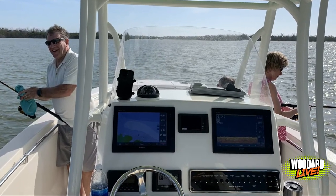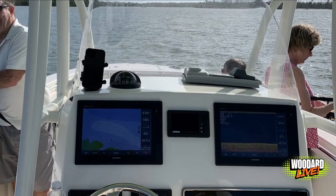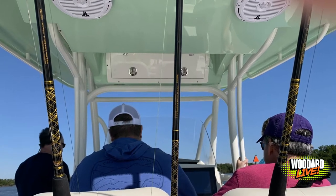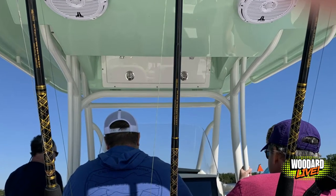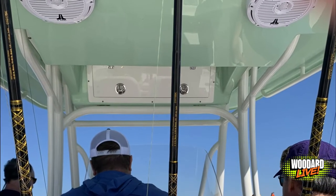For electronics on this boat, we have dual Garmin 12-inch touchscreens with sonar. You'll be able to spot the fish with no trouble with these. We also have an amazing stereo system with JL Audio with amps and speakers — we have four of them. The sound on this is absolutely amazing.